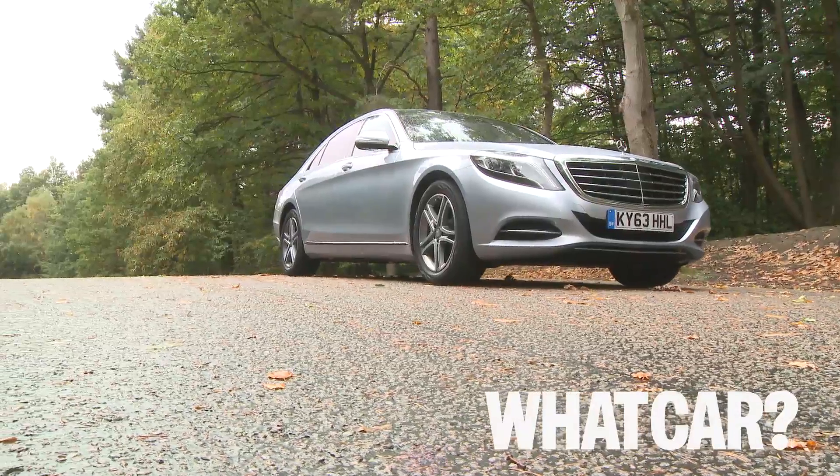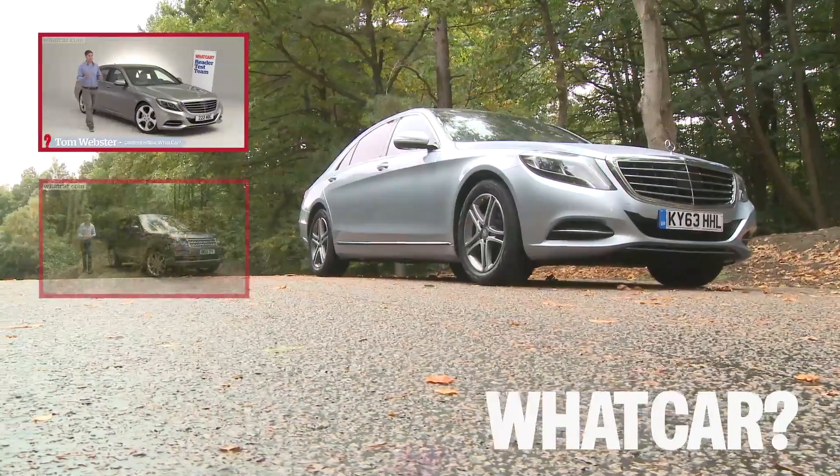For more information, search S-Class on whatcar.com and while you're here click subscribe so you can watch all our other videos.